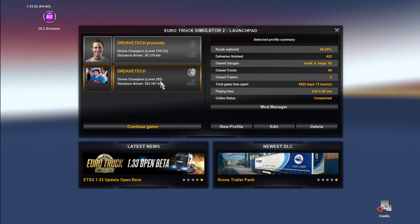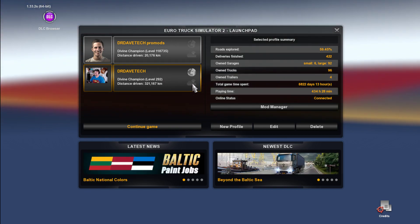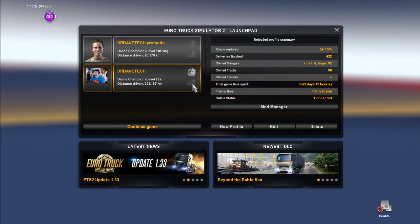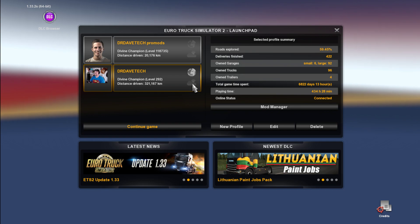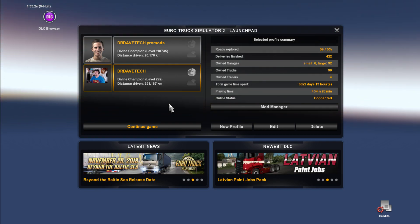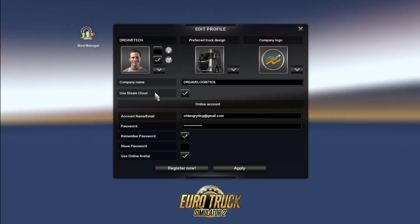So here's how to do it. You're going to find your profiles, and as you can see here you've got a little cloud icon — that's the new Steam Cloud that saves all your stuff to the cloud instead of your computer. Select the profile you want to sort out, go to edit, and you're going to turn on the Steam Cloud.